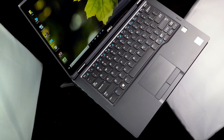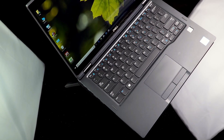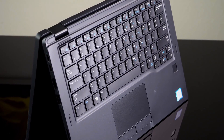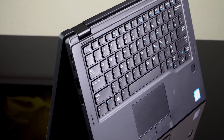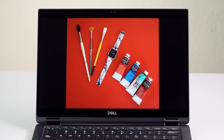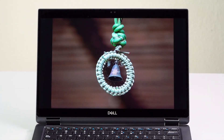The laptops come with security features such as trusted platform module TPM hardware, which allows you to protect your data with strong encryption. The laptops also come with Intel vPro technology, which allows you to remotely manage and secure your PCs over the network.